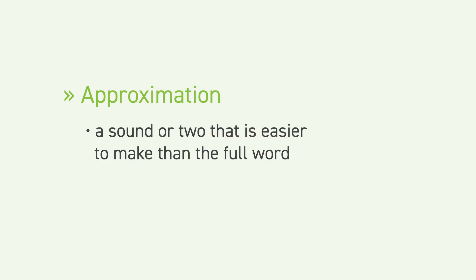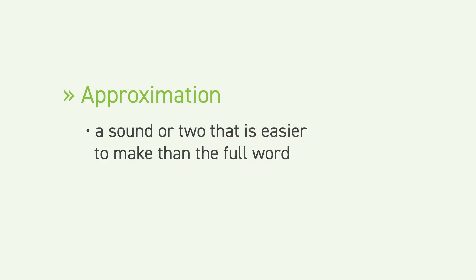The child in that example was able to say the full word for what they wanted. Most children are not able to speak that clearly when they first begin. These children can learn to mand by using just a sound or two that they are able to make. For instance, if your child is not able to pronounce 'ball' but can say the sound 'bah,' you can teach them to mand for ball using 'bah.' This is called an approximation — a sound or two that's easier to make than the full word.